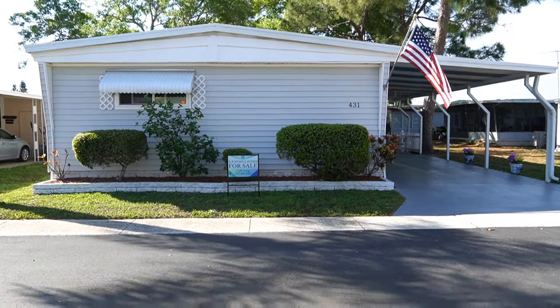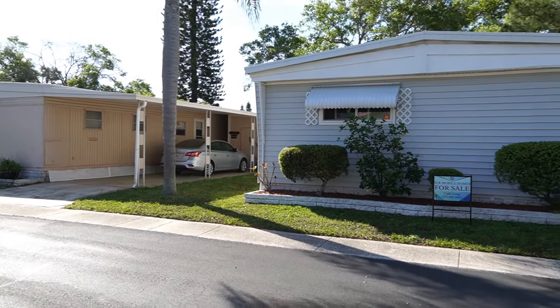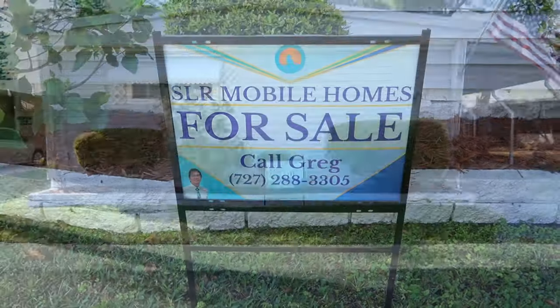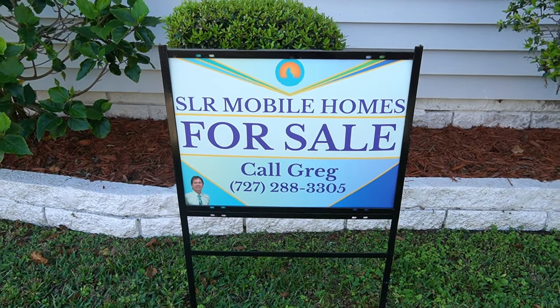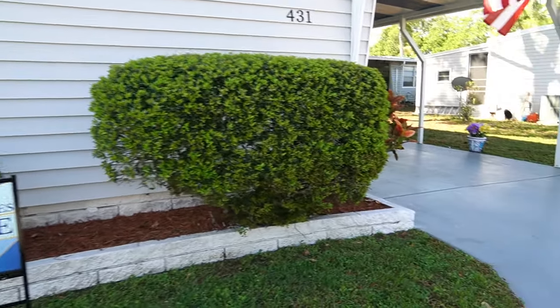Hi, this is Greg, SLR Mobile Homes. I'm down here in La Plaza Mobile Home Park, Clearwater, Florida. This home is listed by me — there's my name and number. You can give me a call, or you can tap on the headline if you're on your phone and all the information will drop down.